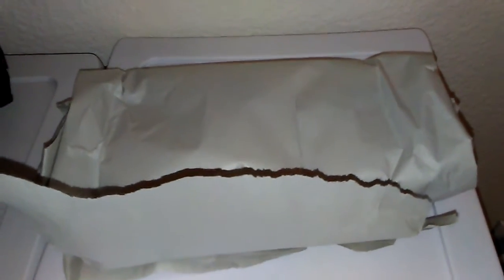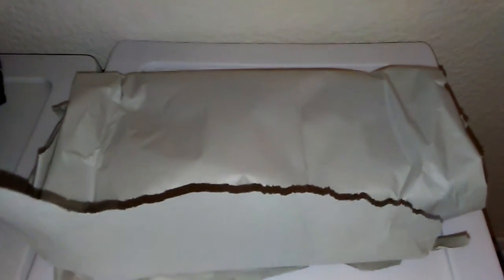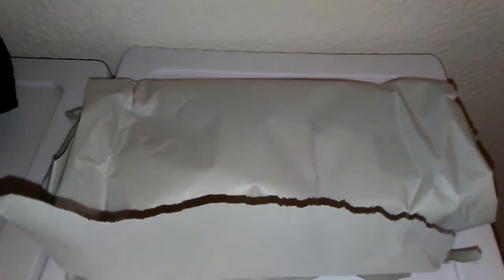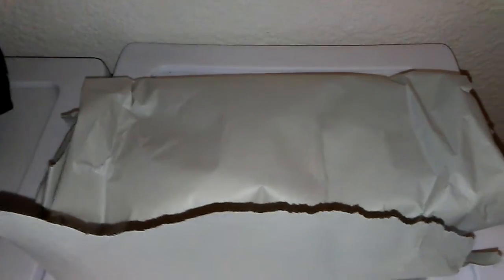Hi everyone, welcome back to my channel. So I wanted to do a quick reveal of something. I just got home and I had a package and I went ahead and took it out of the box, but I didn't unwrap it yet. So let me go ahead and get into it. This is from BloomyNails.com — they also had a great Labor Day sale, so I went ahead and picked something up that I was interested in. Let's hope I like it.